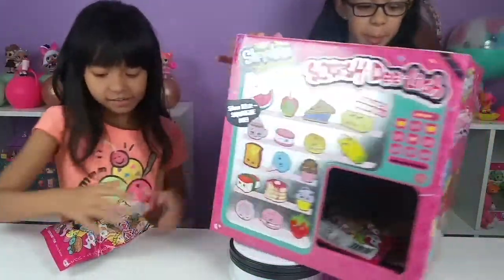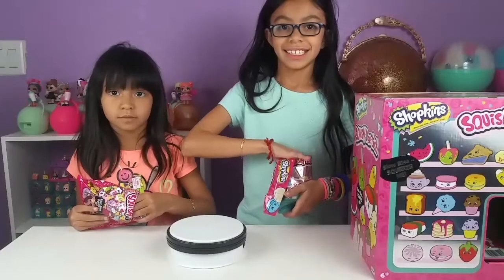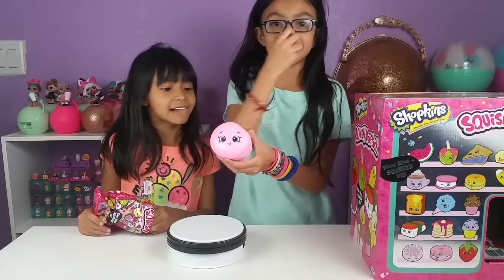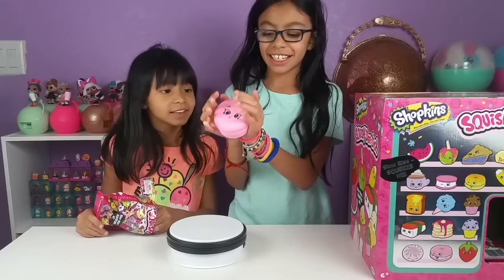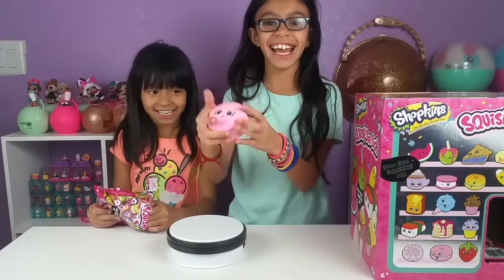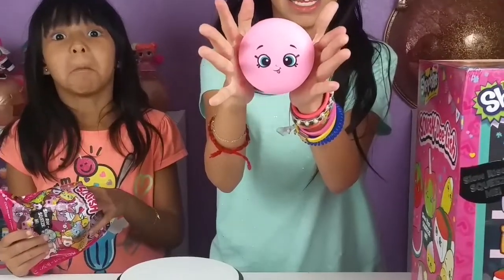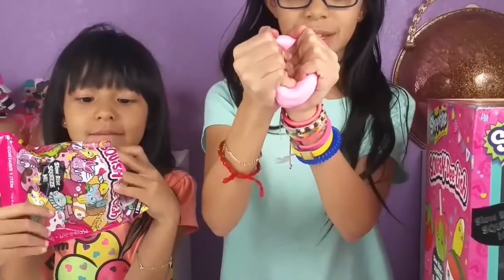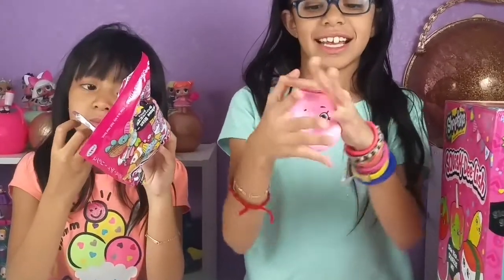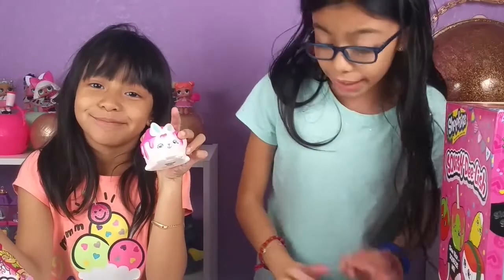Alright guys, let's get started - see who we're getting! Natalie, are you ready to see what you're getting? It's a macaroon, guys - you get a happy macaroon! Let's see it - it says slow rising, and it is so pretty and so pink!